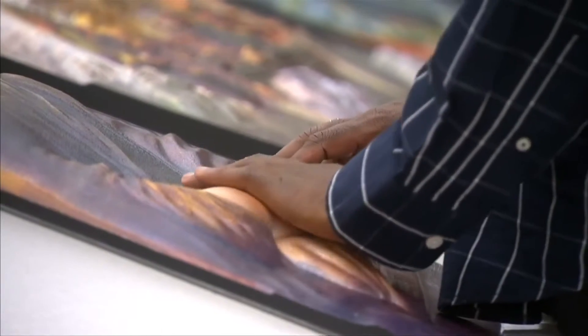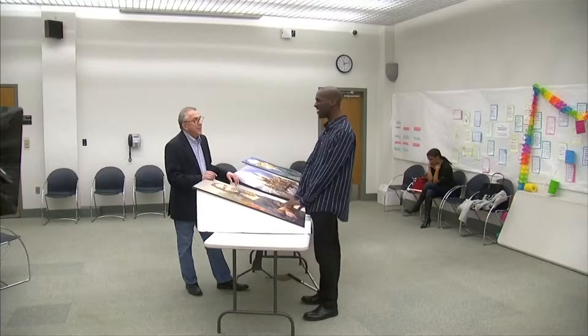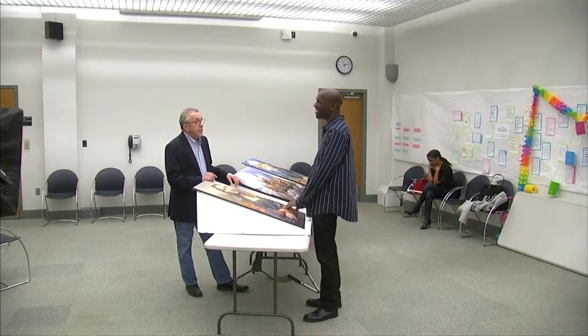And once that's been sculpted, it goes through a printing process where we lay the image back down on top of the relief in perfect registration. So what you end up with is a three-dimensional print that has length, width, depth, and texture.